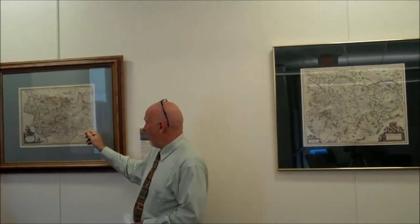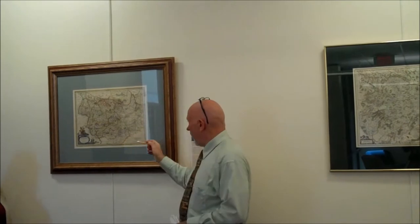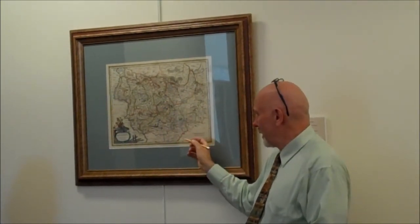We move on to one more map by Willem Blau Senior — this is Magdeburg, again very detailed, allowing access to 16th century Magdeburg. This is just a taste of what's on exhibit. We have considerably more maps here and about 30 more items under glass in the archives upstairs as part of this collection.